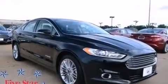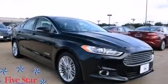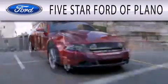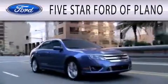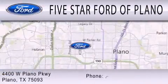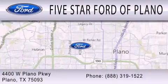This automobile won't last long at this price. Call and arrange a test drive now. Five Star Ford of Plano is dedicated to doing everything possible to ensure that the experience you have selecting your next vehicle is as pleasant as possible. We are located at 4400 West Plano Parkway in Plano.